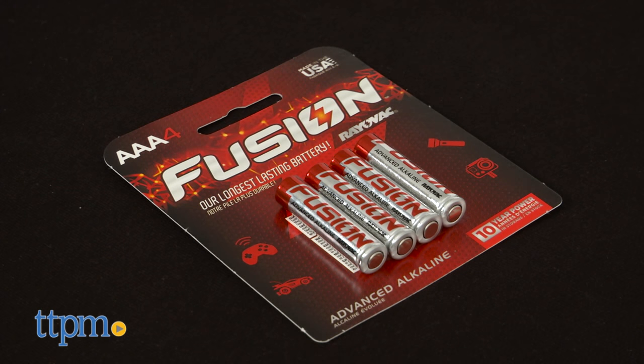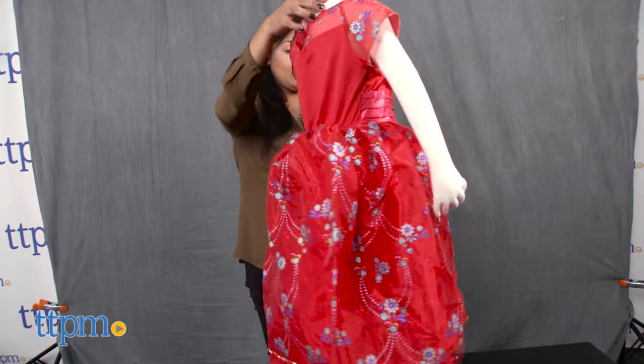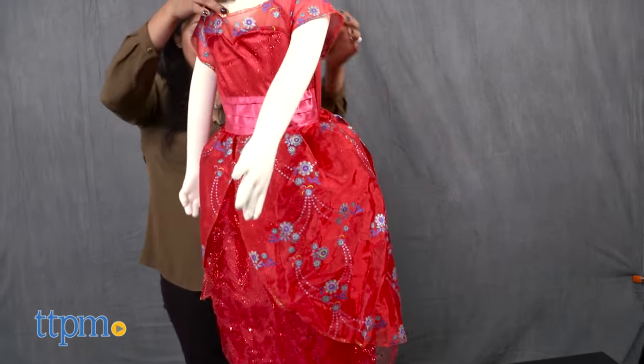Three AAA batteries are included but are for in-store Try Me purposes only, and we recommend you replace them for best results.